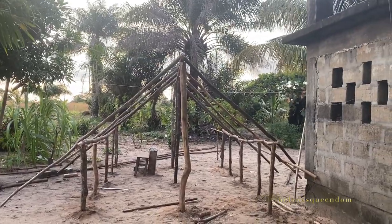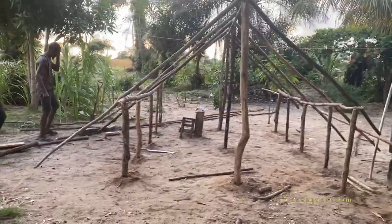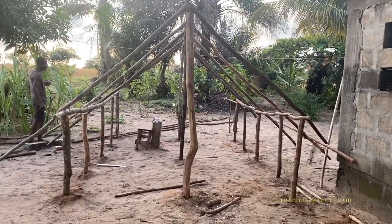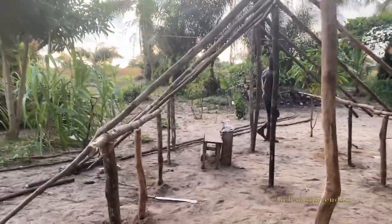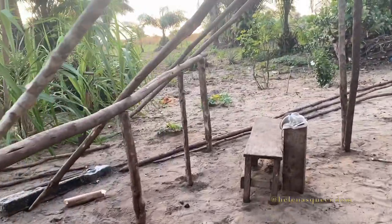Okay, progress report — a few hours later. It's taking shape! The chicken coop is taking shape. The chickens' apartment is being built. Let me walk in and see how I'll be able to walk in when the chickens are in here. I'm in — yep, I can walk all the way, I can even walk here.